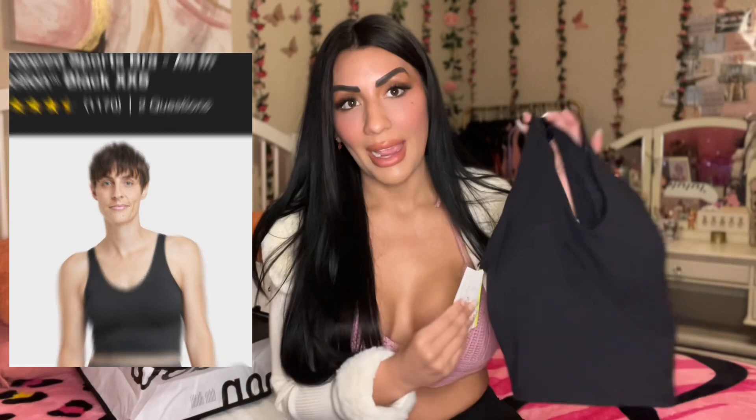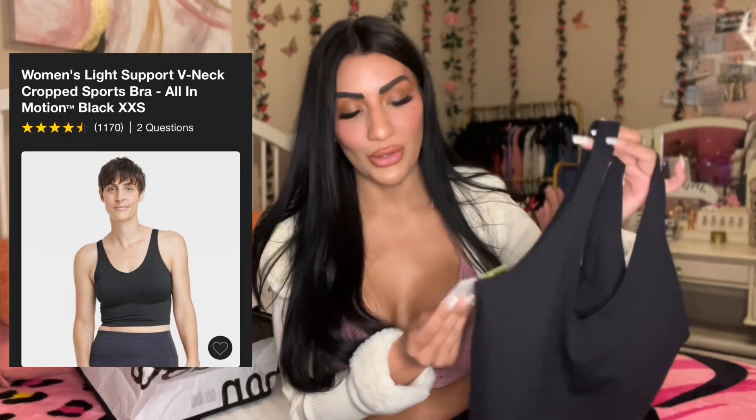This top is from a brand called All in Motion. I picked it up in a size medium — it's a quick-drying, moisture-control fabric with a buttery soft feel. It originally retails at Target for $22, but I got it on sale for $11. I'm really excited about it and picked it up in a few colors: white and a nice peachy color.